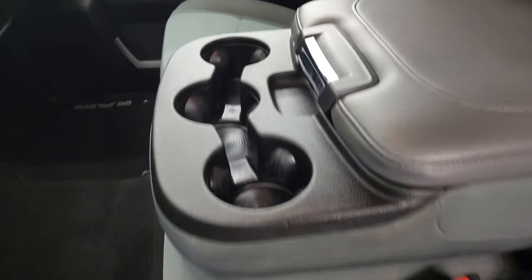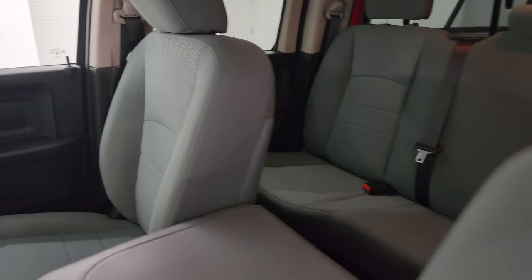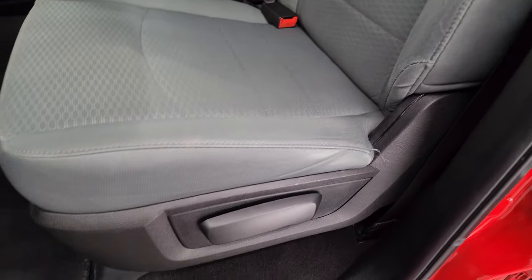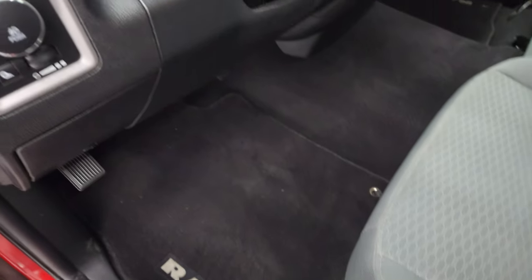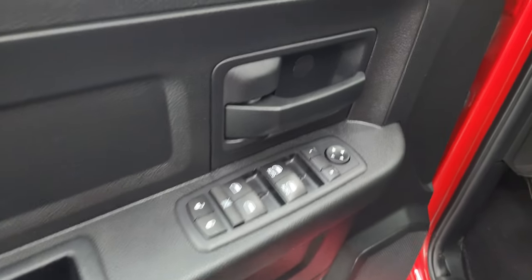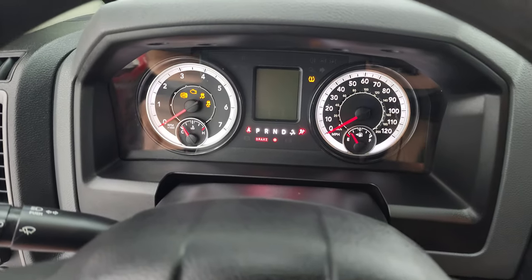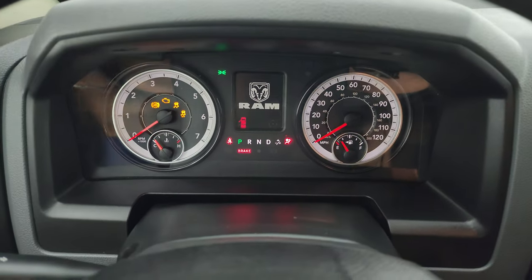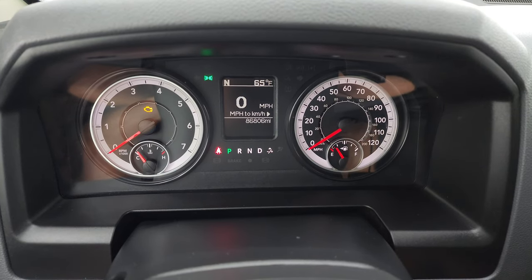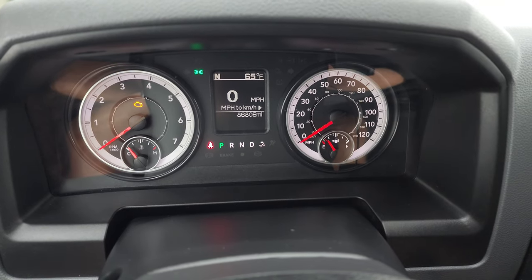Hopping inside to look at the front seats — the Express package gives you the gray cloth interior with the 40/20/40 split bench seating in the front. No rips or tears on the driver or passenger seat. Factory floor mats up here as well, along with auto headlamps, power windows, locks, and mirrors. Hop inside to check out the miles, radio, and everything this truck has to offer on the interior.